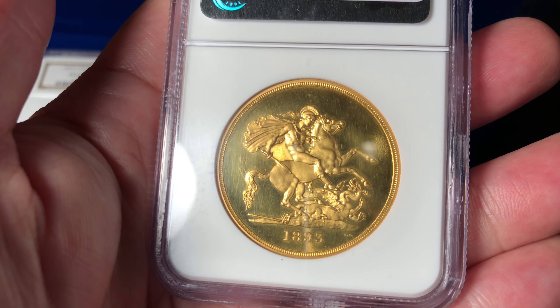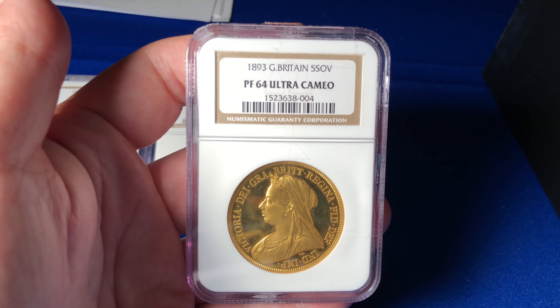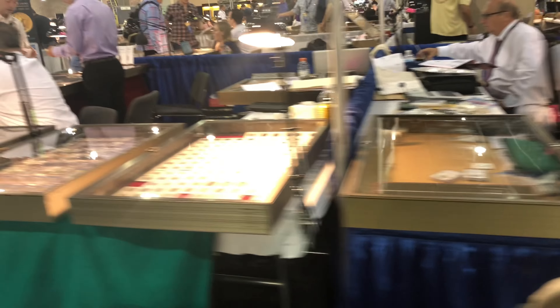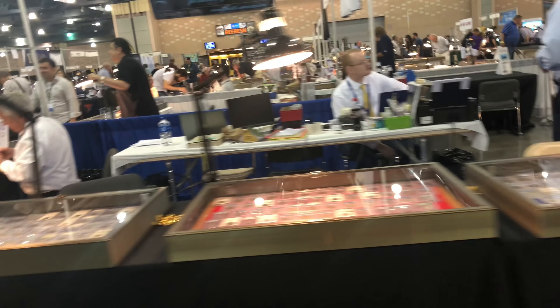I probably wouldn't have gone just to Philadelphia from London if I hadn't been wanting to go to Florida at the same time — it's quite an expensive proposition. But having been in America anyway, it seemed to make sense to divert, spend a couple of nights in a hotel in Philadelphia, and take a look at what goes on at one of these prime money events. And I enjoyed it — it's the second one I've been to and I certainly would go again if I got the opportunity.